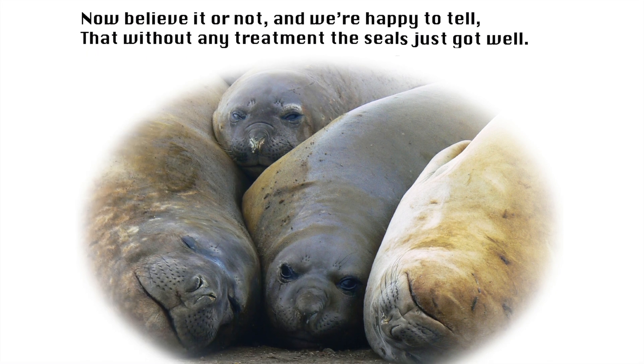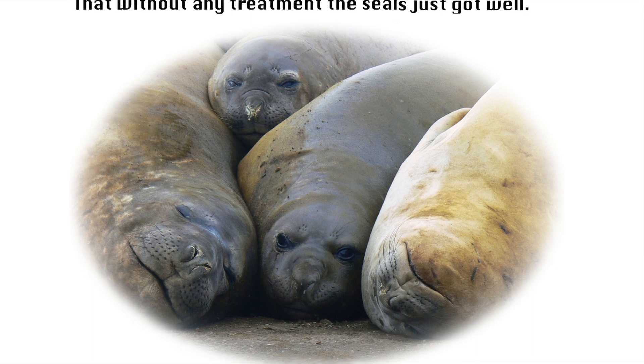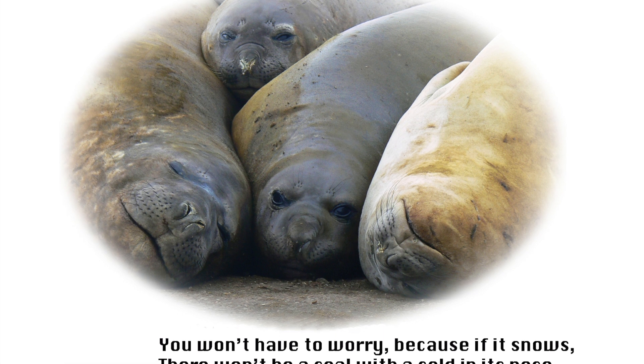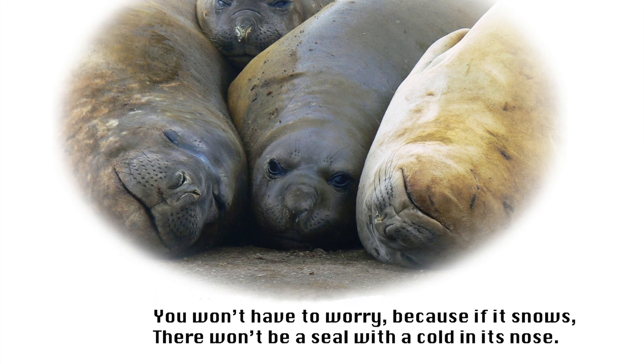Now believe it or not, and we're happy to tell, that without any treatment, the seals just got well. You won't have to worry, because if it snows, there won't be a seal with a cold in its nose.